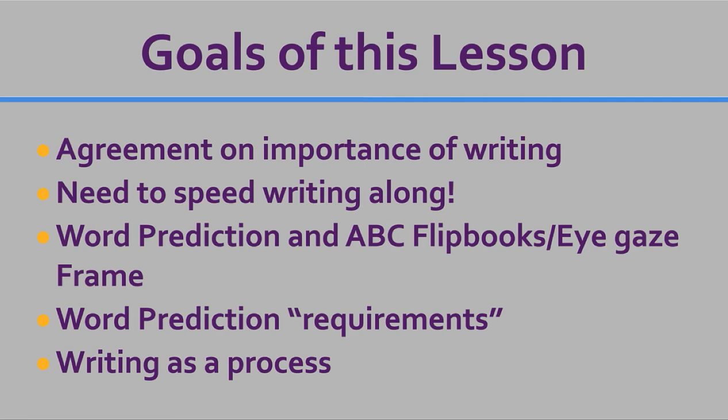We're going to focus on word prediction, but underlying this whole short lesson is the idea that you already have some experience with ABC flipbooks or an eye gaze frame. We're just adding in the word prediction piece.